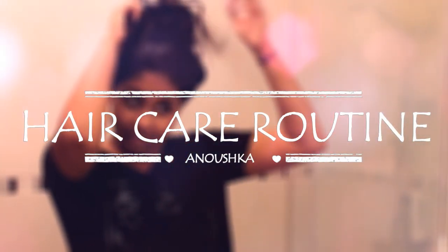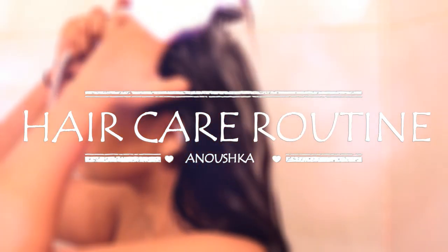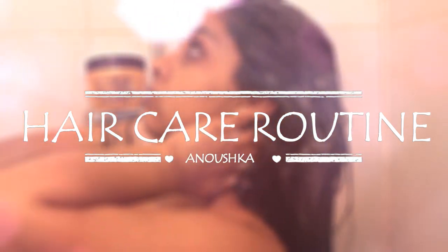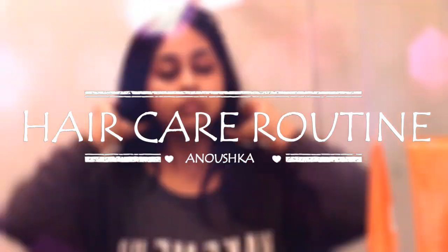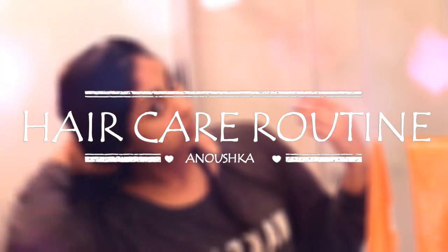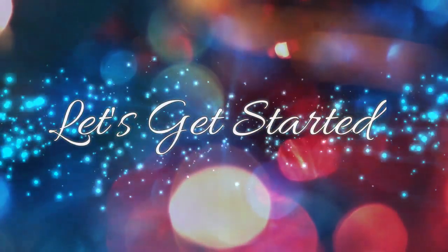Hi everyone, welcome back to my channel. So today I have a highly requested video for you guys which was on my hair care routine.